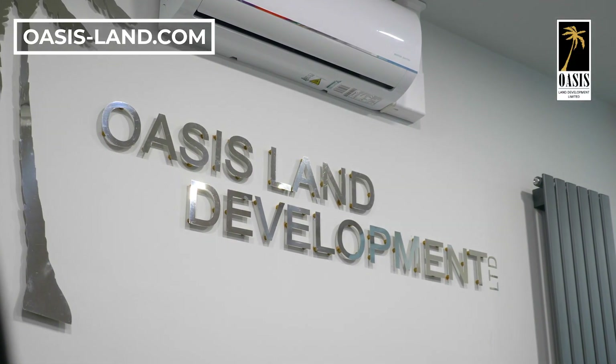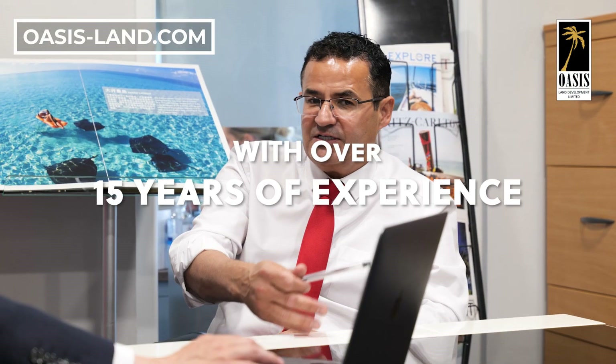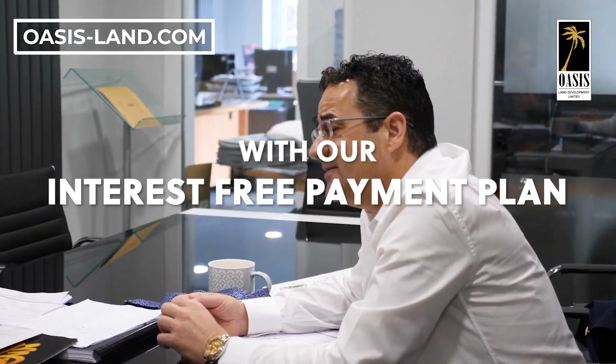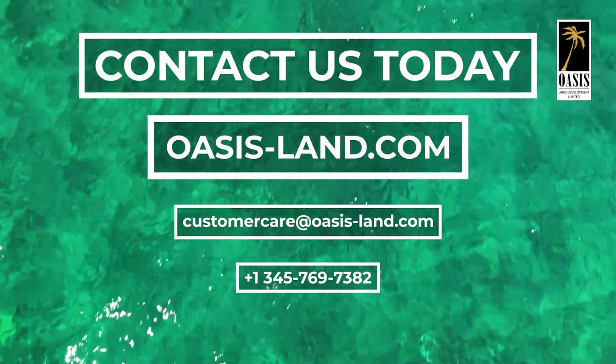We at Oasis Land Development are here to bring your vision to life. With over 15 years of experience, we have helped thousands of Cayman Island landowners find their piece of paradise with our interest-free payment plan. Contact us today and let's explore how we can make your dream a reality.